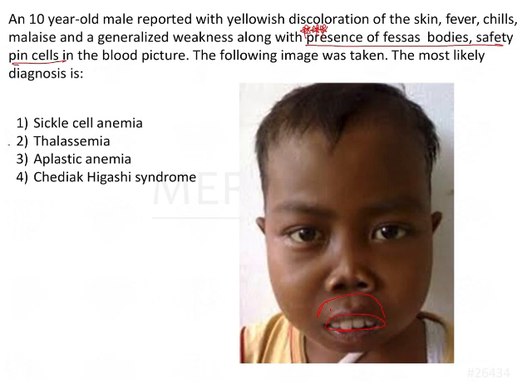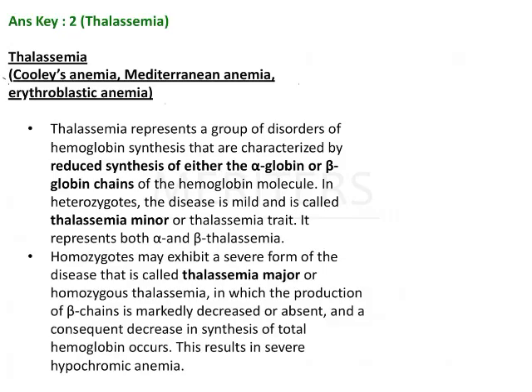The answer in all probability is thalassemia, because in sickle cell anemia you will not have the presence of PESA's bodies. The answer is thalassemia. It is also called Cooley's anemia, Mediterranean anemia, and erythroplastic anemia.